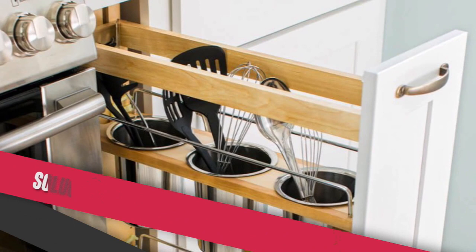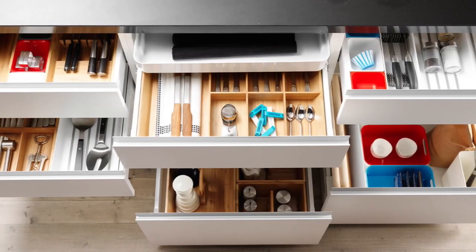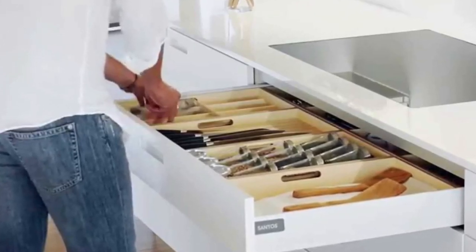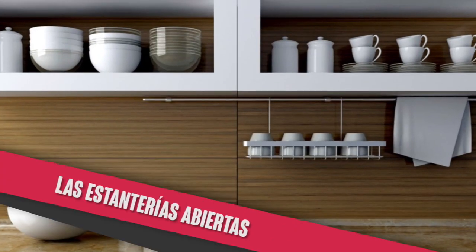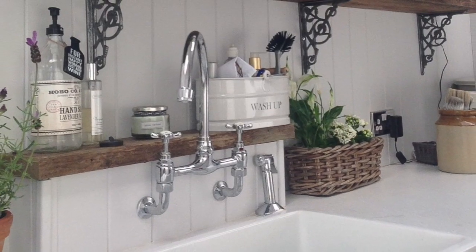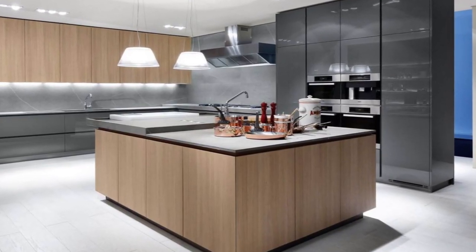La incorporación de soluciones inteligentes de almacenamiento y el uso eficiente de cada centímetro son puntos fundamentales en las cocinas de hoy. Los armarios traen cajones profundos para mejor organización y en algunos casos con mecanismos de cerrado automático. Las estanterías abiertas permiten mostrar elementos decorativos que reflejan la personalidad de la familia. Los tiradores en las puertas van desapareciendo y surgen más opciones para integrarlos u ocultarlos.